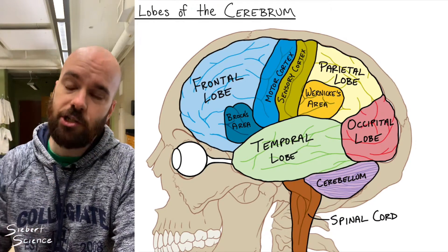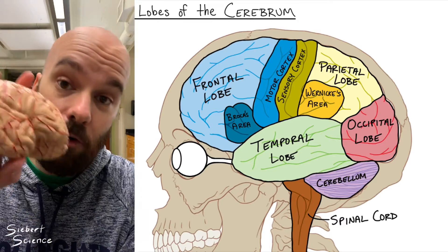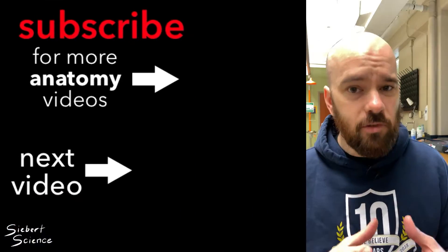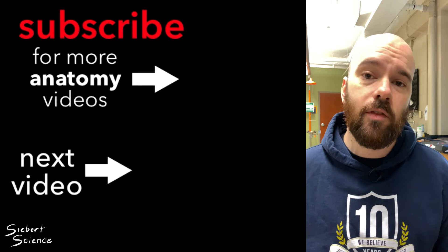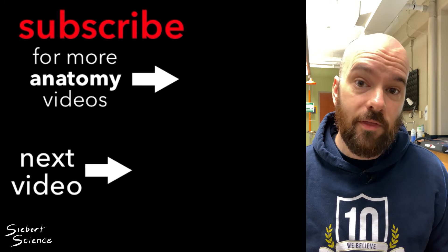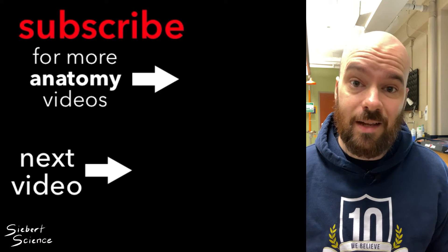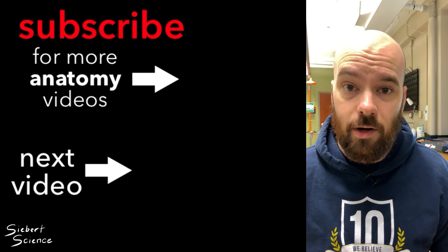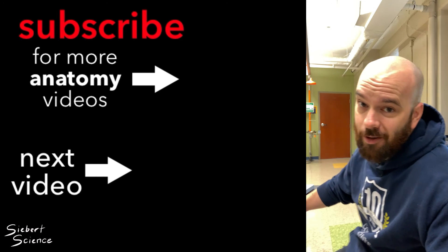That was a lot of different structures, but luckily you have your own brain to help you remember them. There are also a bunch of internal structures in the brain, covered in part two of this video. Part two covers things like the hypothalamus and thalamus, the brain stem, the pineal gland, the pituitary gland, and other internal structures.